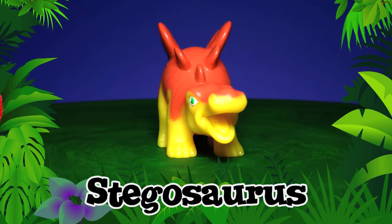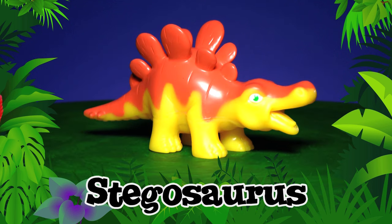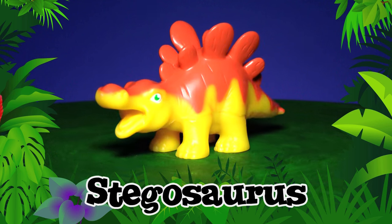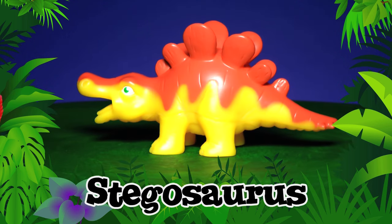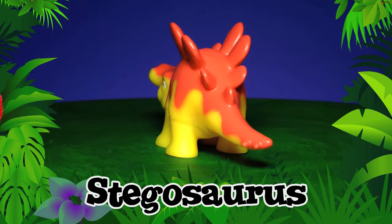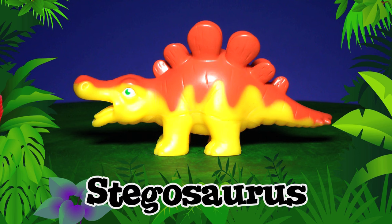Stegosaurus! Do you like these bony plates on the Stegosaurus's back? He might have used them for defense! His brain was as small as a ping pong ball. But look at those spikes on the end of his tail! Ouch! Stegosaurus!